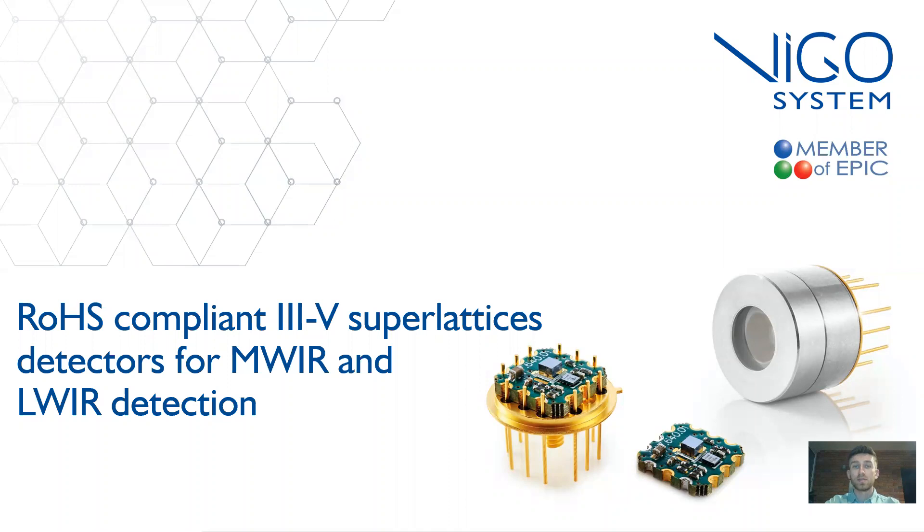Hello, my name is Krzysztof Michalczewski. I'm a senior epitaxial engineer at Vigo System Company, and today I will give you a presentation about our new product line which concerns RoHS compliant III-V superlattice detectors for mid and long wavelength detection.